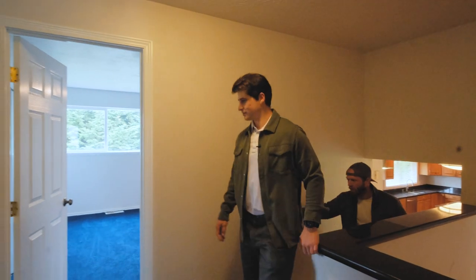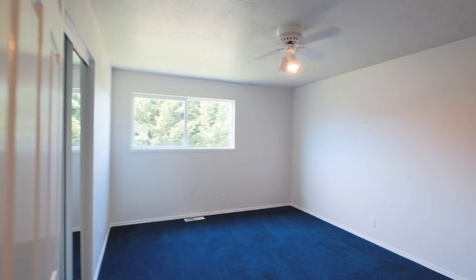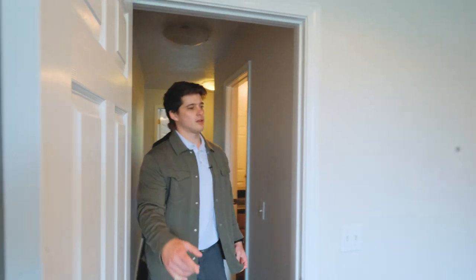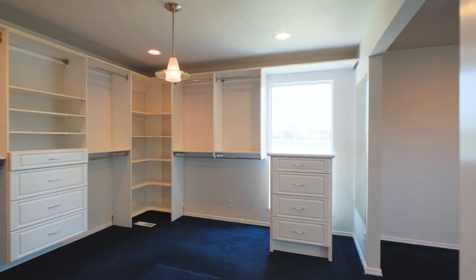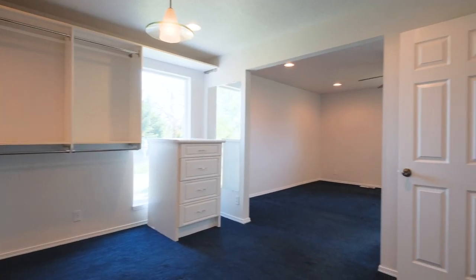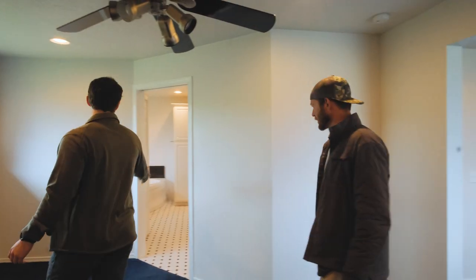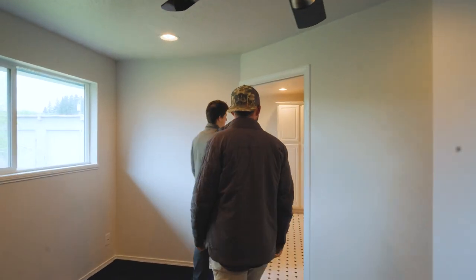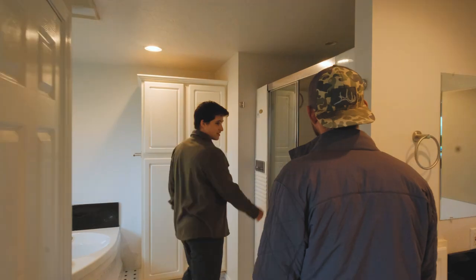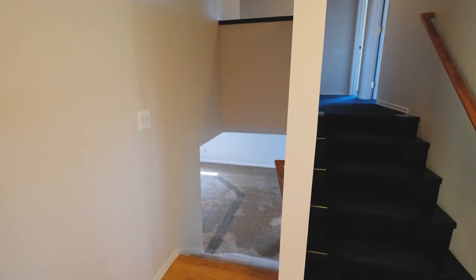Up here we got our first two bedrooms — pretty spacious. Down the hall we got a bathroom and then we got the master. This master has a huge closet space — holy closet. And then over here we got the main master bedroom area, and then we walk into the bathroom. The bathroom's pretty sweet. The shower's got speakers in there so you can jam and sing when you get clean. And we got a nice little jacuzzi tub over here too.